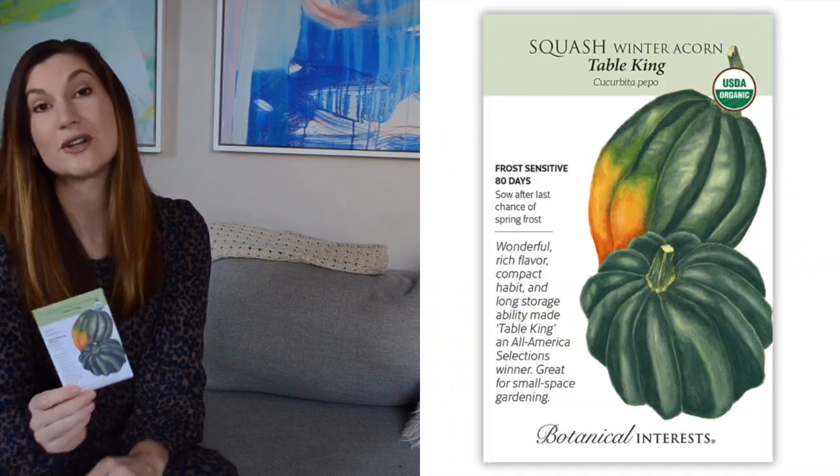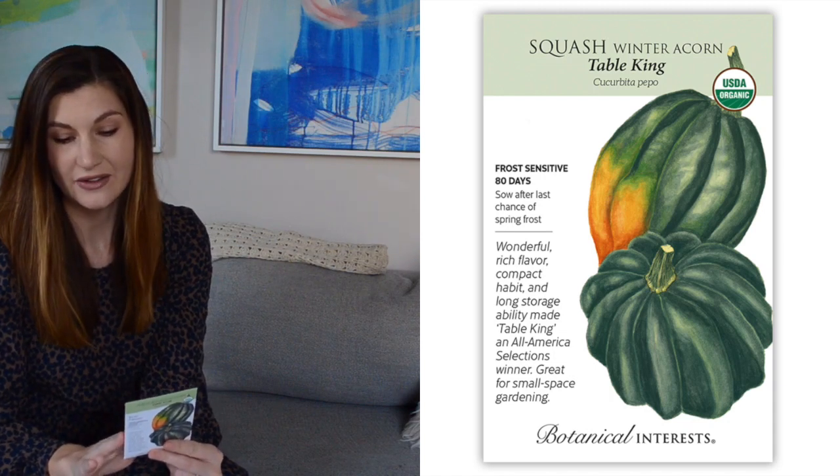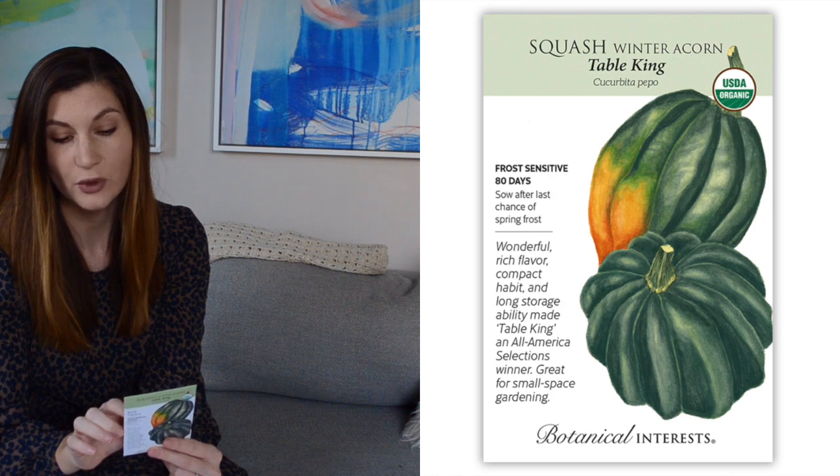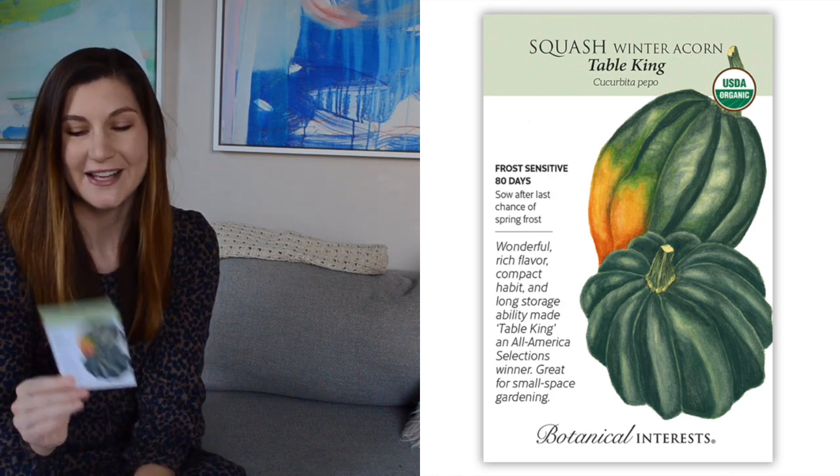I'm trying a winter squash this year, which is new to me too. This is the Table King Acorn Squash — also a smaller variety, so the vine stays four feet long, which is small for a winter squash. That's why I picked this one. We love eating acorn squash and I thought it'd be great to get a stash of this for the fall.